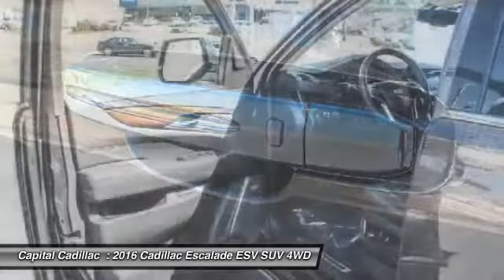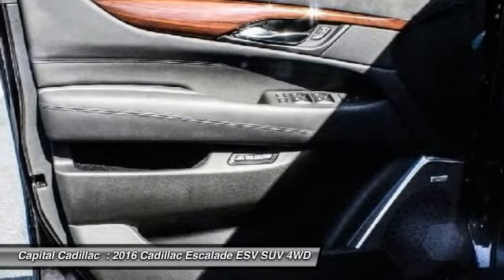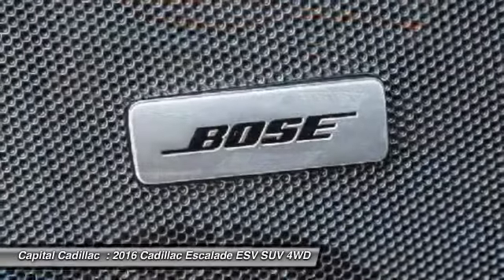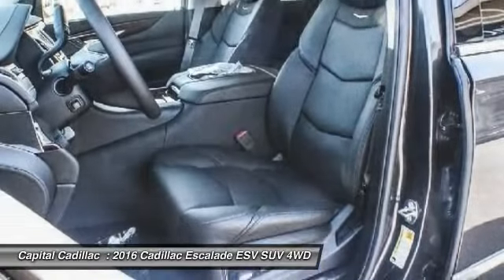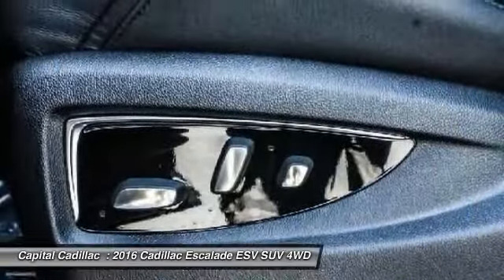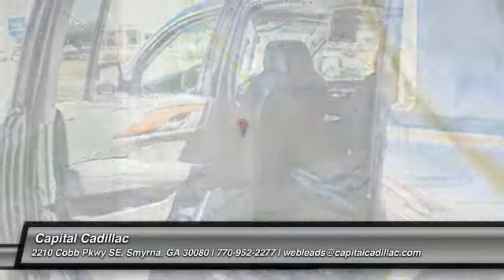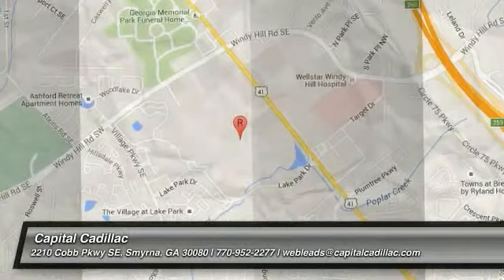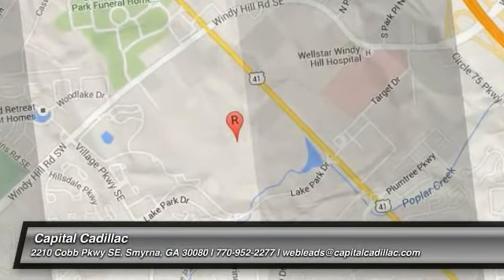This beauty is sure to make you the talk of the neighborhood. So call or drop in for a test drive today. The Cadillac Escalade.